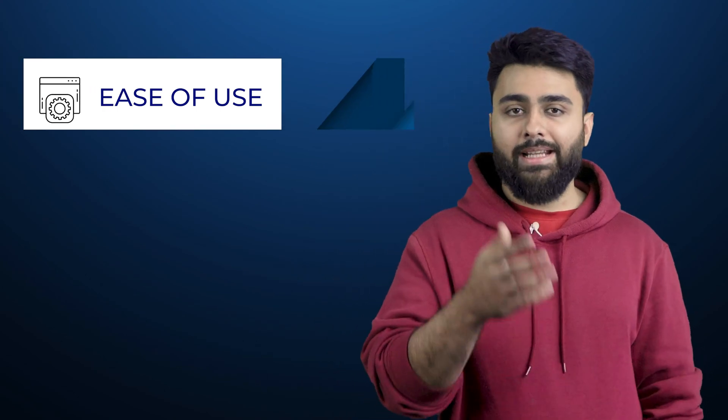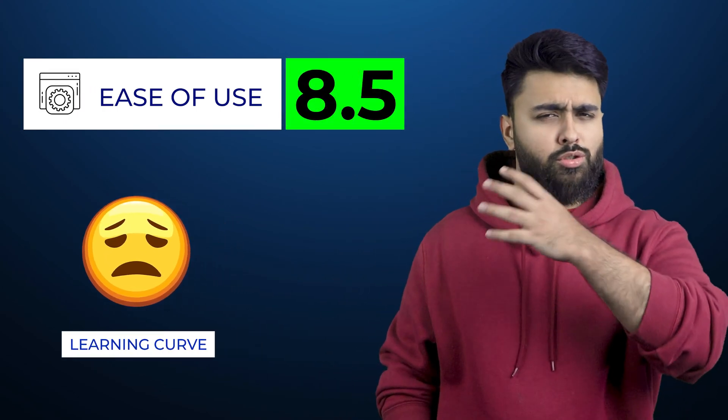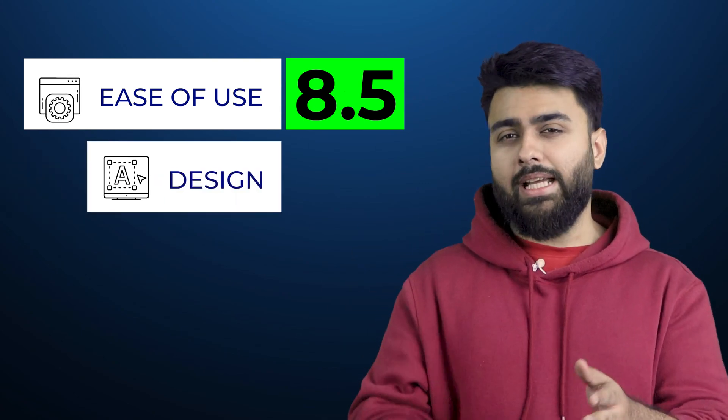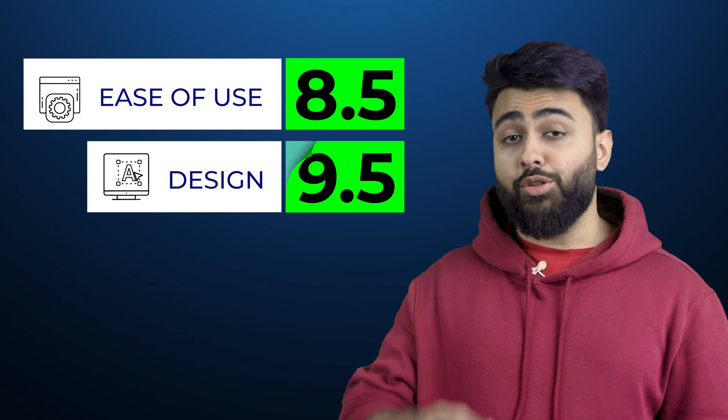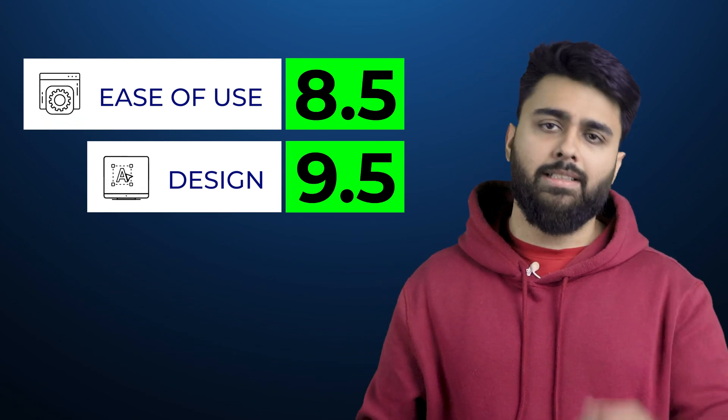Overall, for ease of use, I'll give WordPress an 8.5 out of 10 because there's a slight learning curve, but you can do so many things here that you just can't with other platforms. For design features, I'll give it a 9.5 out of 10 because you can literally get any design or feature you want — it just takes a little effort.